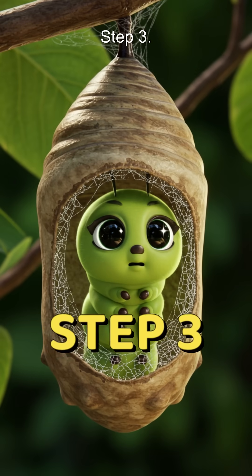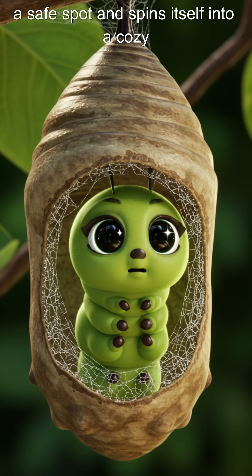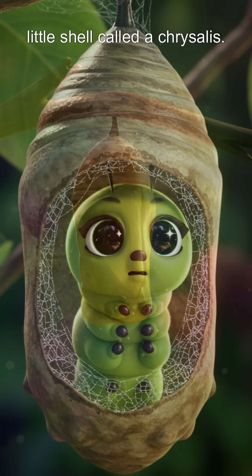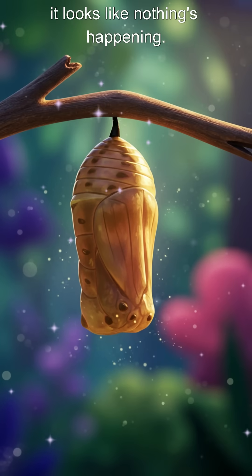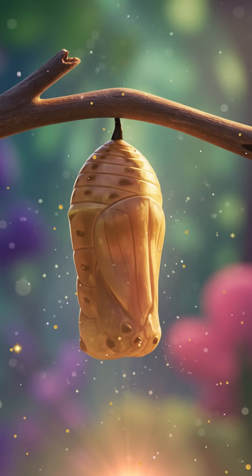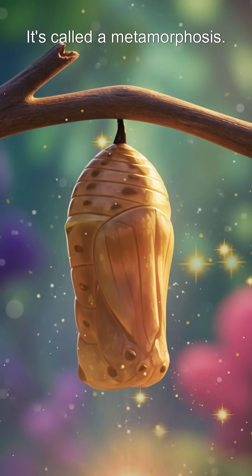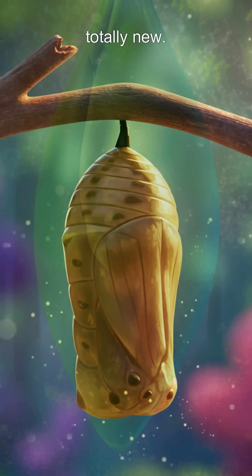Step 3: When it's big enough, the caterpillar finds a safe spot and spins itself into a cozy little shell called a chrysalis. Inside, it looks like nothing's happening. But surprise! A magical transformation is taking place — it's called a metamorphosis. The caterpillar is turning into something totally new.